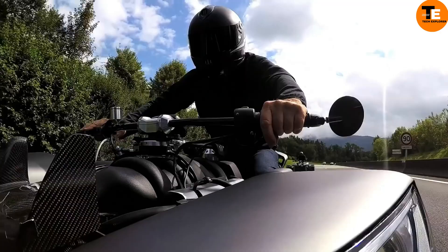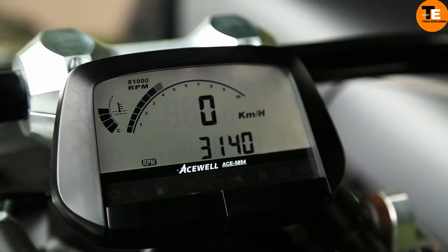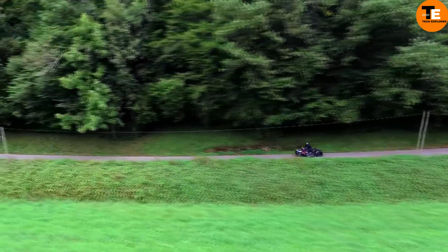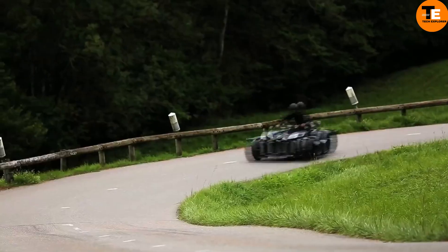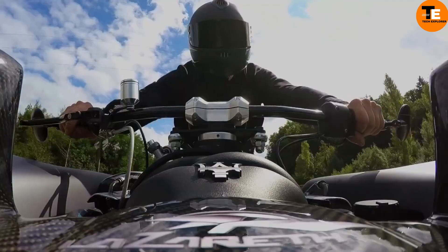With 315mm Michelin tires in the front and 285mm in the back, it ensures a firm grip on the road. Only 10 units are made, making it a sought-after collectible, priced at approximately $226,900.